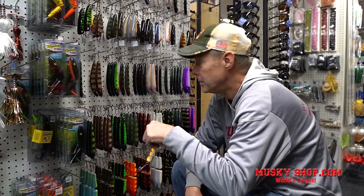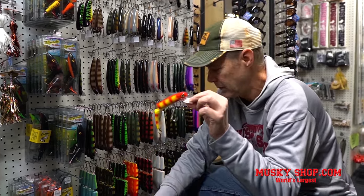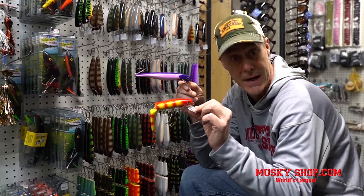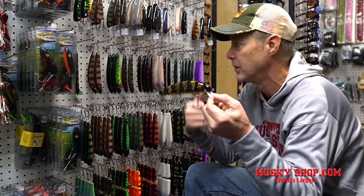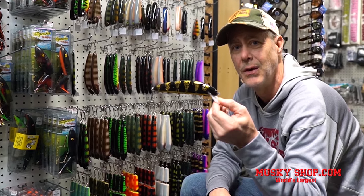Got some cool new ones here from BNN Tackle. These are handcrafted wood crankbaits and they specialize in different trolling and twitch bait options. This is a new slasher in both a straight and a jointed version. This is a baby claw — we've got some larger claw versions too — but as a twitch bait, I think this thing is going to excel this year.